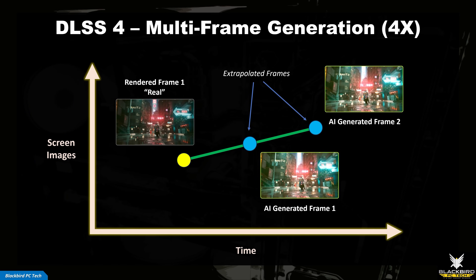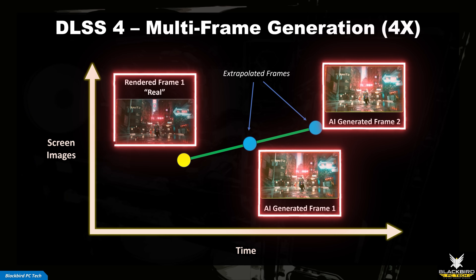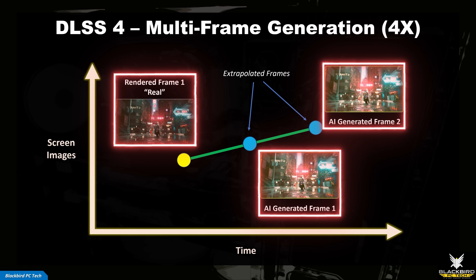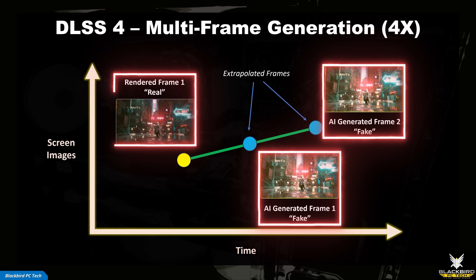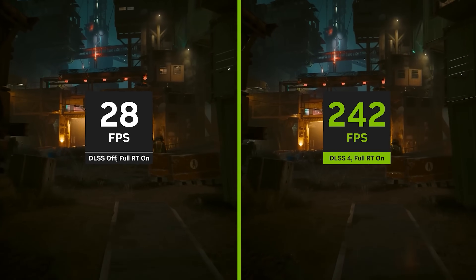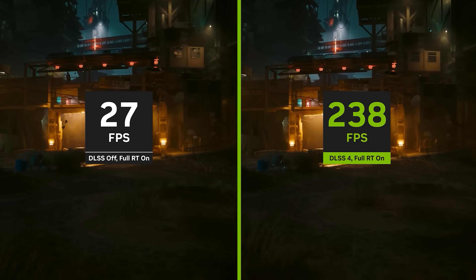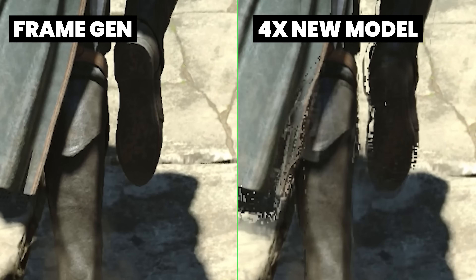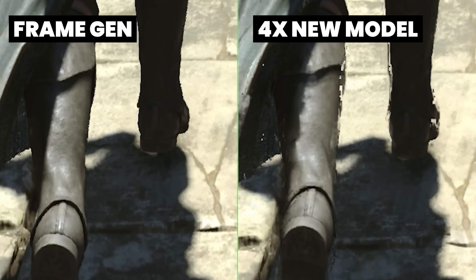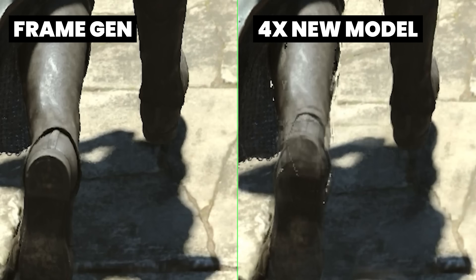The simplest way to explain multi-frame generation is that it's an AI-driven form of extrapolation — the algorithm will create entirely new frames from one game engine rendered frame, essentially predicting the future. These new frames are predictions, however they are based on real rendered frames from the game engine, so as long as the time increment is small enough, it's extremely unlikely that something fake will appear on screen. The advantage is that you don't have to wait for a future frame, so the impact on latency is minimal. The downside is that for a dynamic environment where objects are moving and changing direction rapidly, there is a greater possibility of visual glitches appearing on screen.